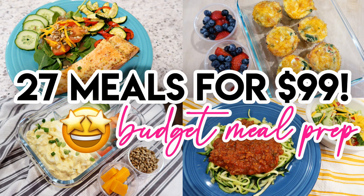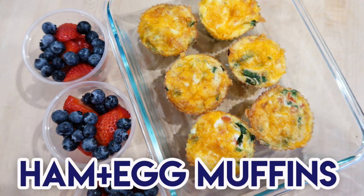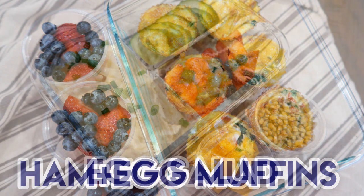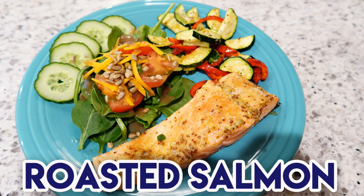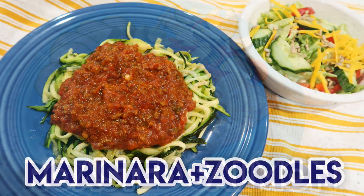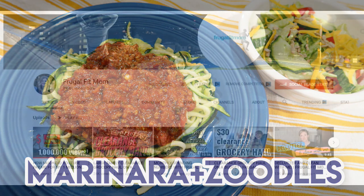Hey guys, it's Jen. Welcome back to my channel and welcome back to another video. I am so excited to share today's video with you. I am teaming up with two of my best YouTube friends and we are bringing you 27 meals for under $99. So I will be making nine meals — three breakfasts, three lunches, and three dinners — all on a budget. And I'll also be showing you an Aldi haul.